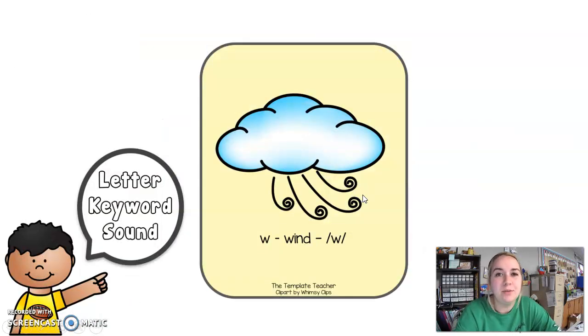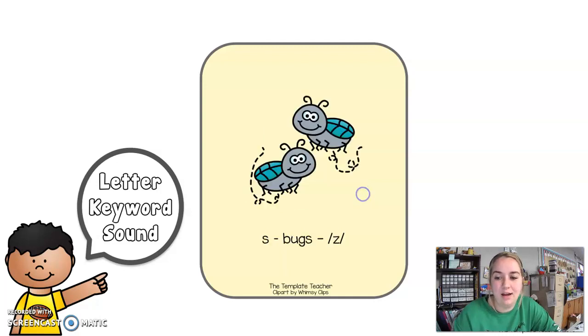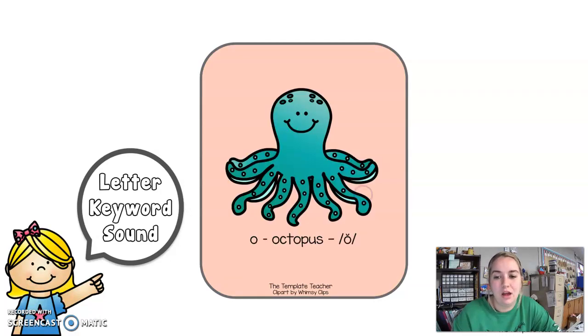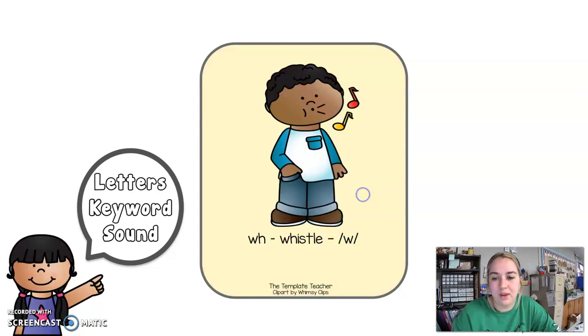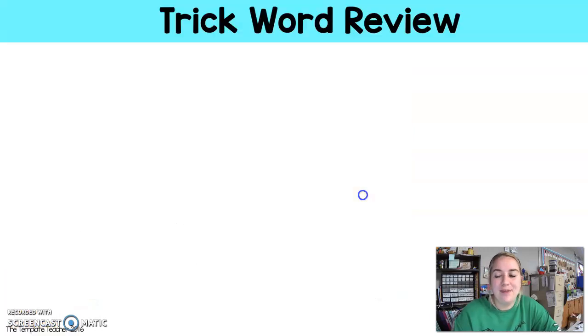Do them with me. W — wind. W. H — hat. F. Bugs. Z. O — octopus. W. H — whistle. W. F — fun.